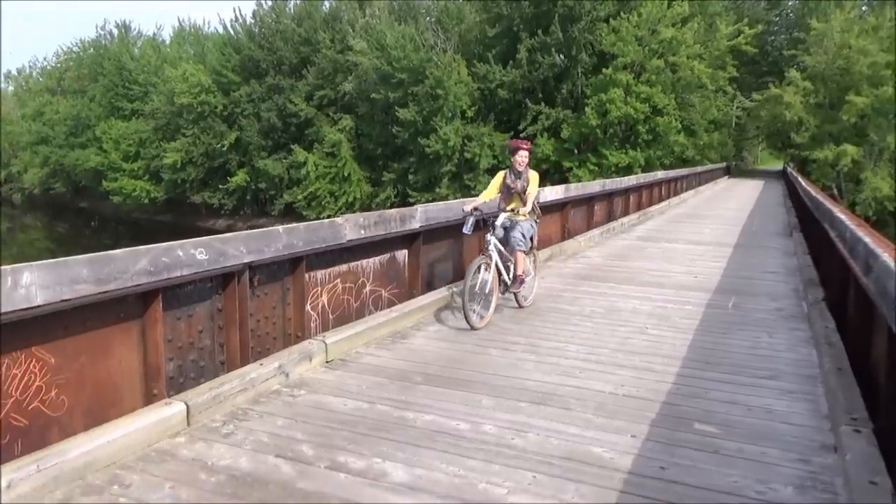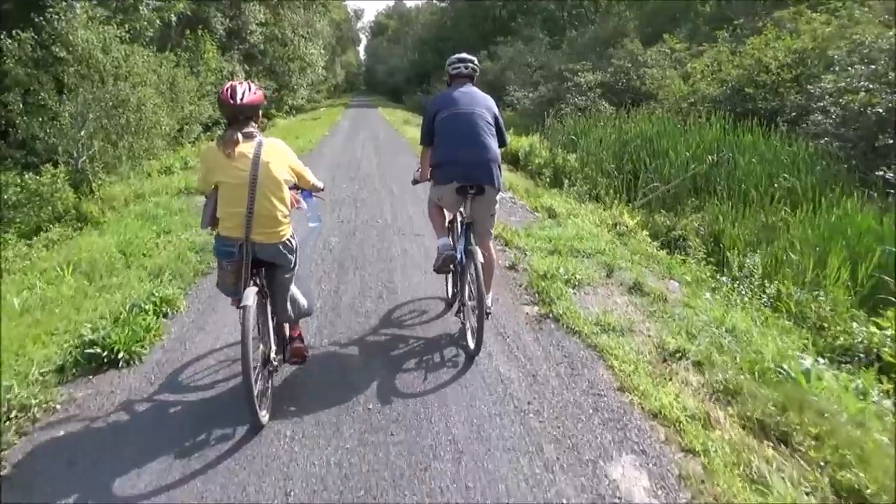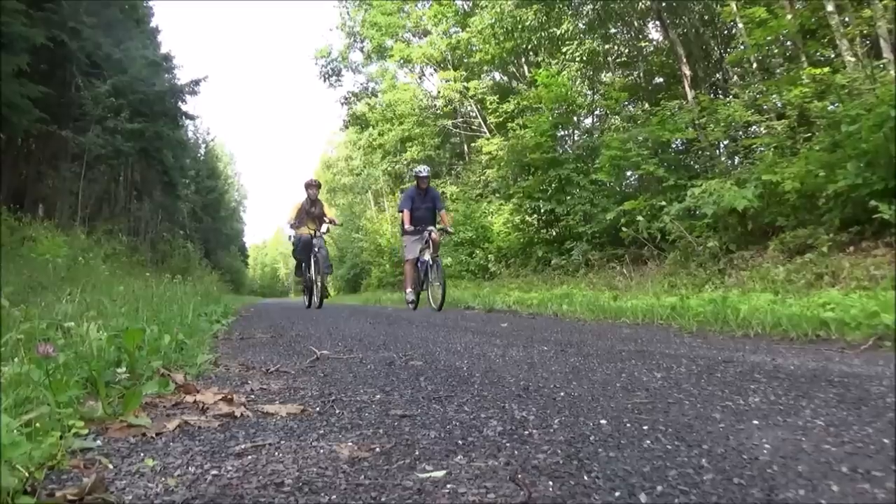The Nashwalk Trail is part of an extensive trail system and is great for either walking or biking. We managed to spot quite a bit of wildlife during our outing, including a great blue heron, a beaver, and lots of chipmunks.